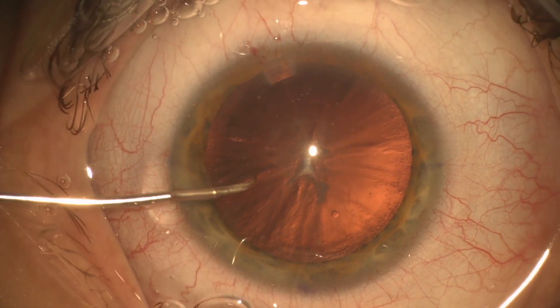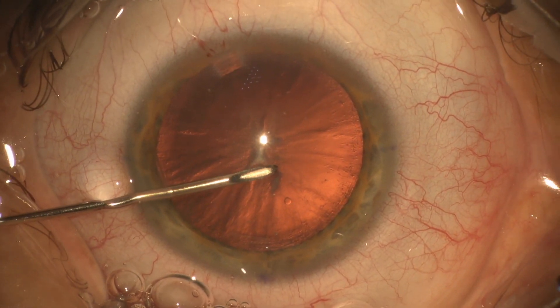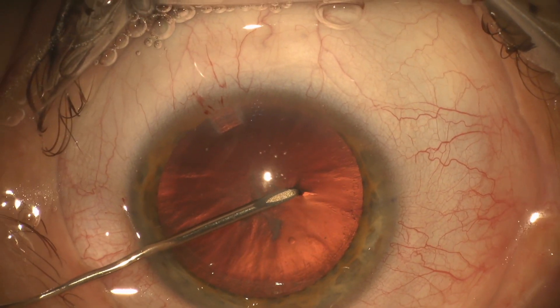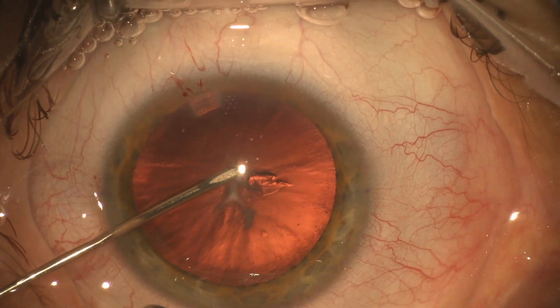So normal wound creation. Here's the part I was concerned about preoperatively: making the anterior capsulotomy. I'm going to take my time with the cystitome and watch the capsule carefully as I get to that area where there might be some fibrosis.